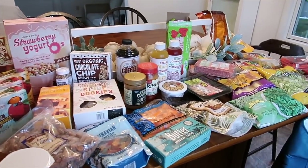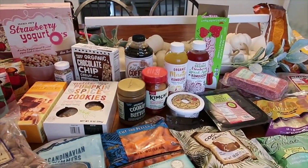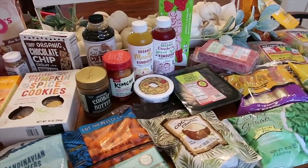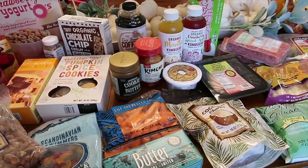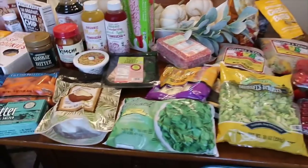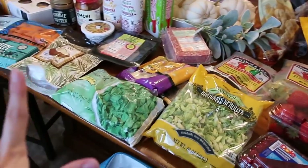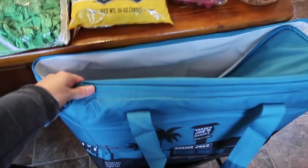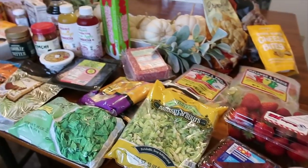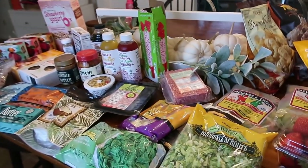Like I said, most of this stuff will last me about two weeks, and it was just fun to get to go to Trader Joe's — it's been a very long time. A lot of times my mom will go and bring me back stuff, but I don't get to go myself. I'm excited to use a lot of this, and I'm excited about the new cooler bag too. I hope you guys enjoyed this haul and I'll see you in my next video!